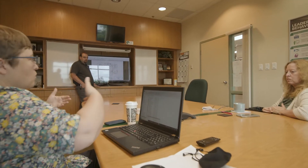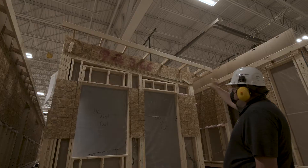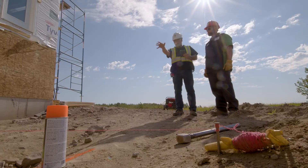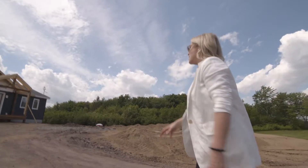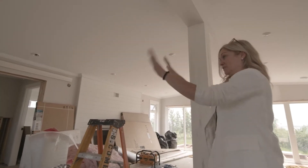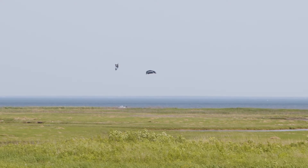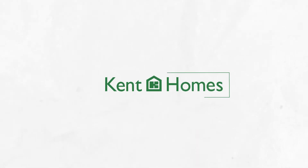Follow along while we show our design and rendering process. See the factory floor where the Lottery Cottage is engineered, and get a look at the closed job site for installation and progress leading up to the Cottage's custom interior design. Join us for Lottery Cottage 2021.